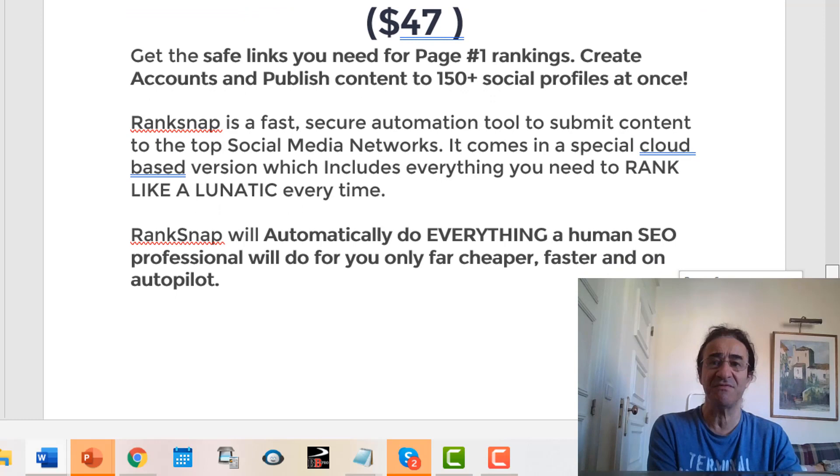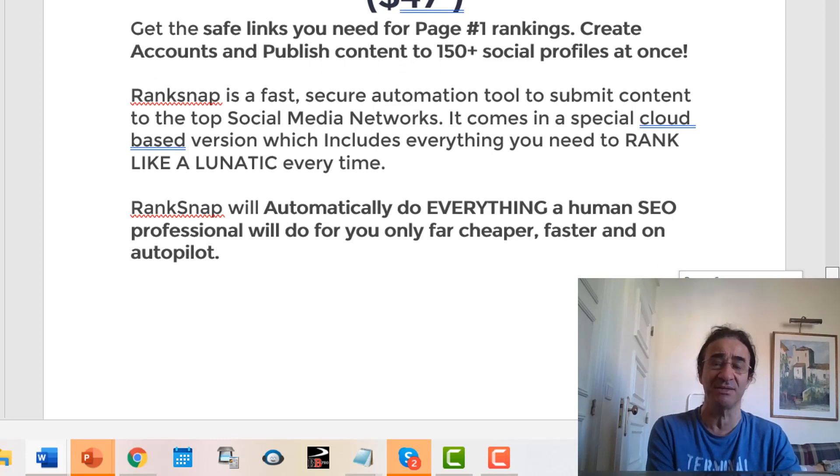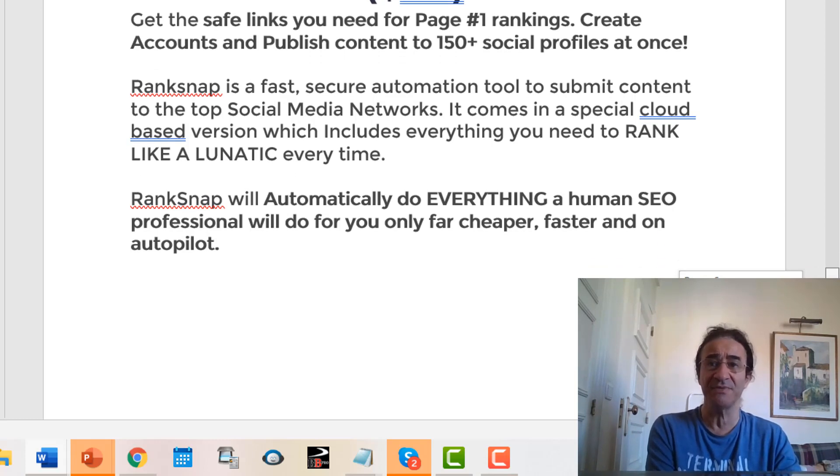Rank Snap is a fast, secure automation tool to submit content to the top social media networks. I really advise you to buy this upgrade because with one click, it's going to publish your videos and your blogs to more than 150 social profiles.